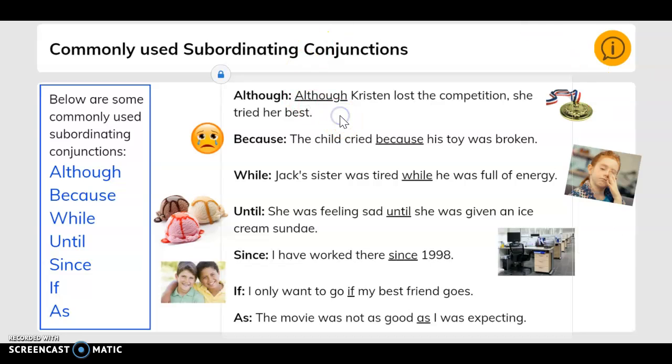Here are some examples. Although: Christine lost the competition, she tried her best. Because: the child cried because his toy was broken. While: Jack's sister was tired while he was full of energy. Until: she was feeling sad until she was given an ice cream sundae. Since: I have worked there since 1998. If: I would only want to go if my friend goes. As: the movie was not as good as I was expecting.